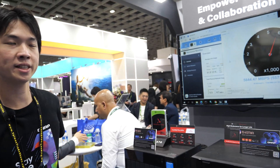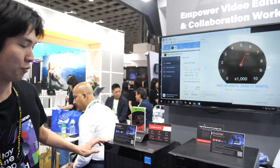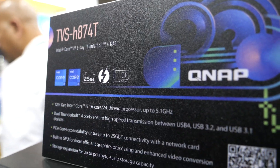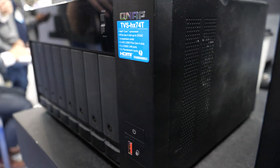Hi everyone, I'm Alex and I'm here to introduce our video solution. Let's start from our first Thunderbolt 4 NAS, TVS-H-A74T. It has i7 and i9 CPUs with several PCIe Gen4 slots.